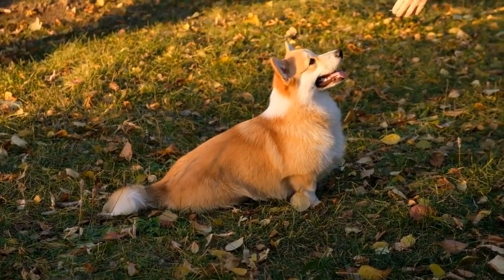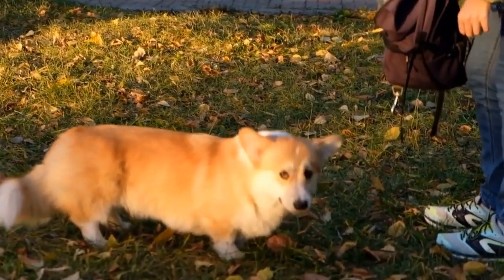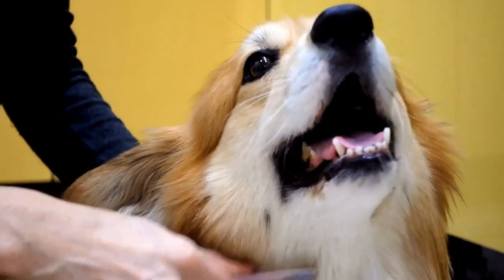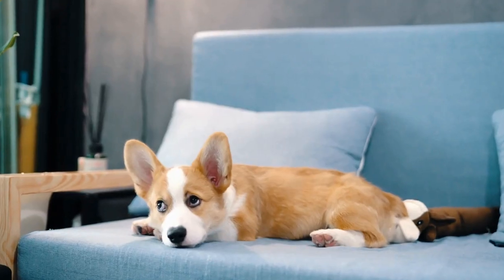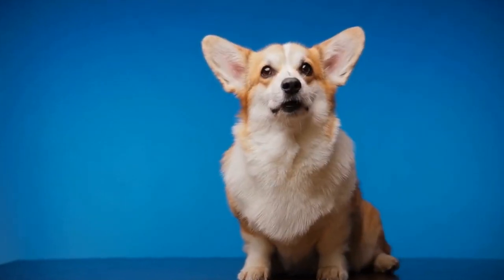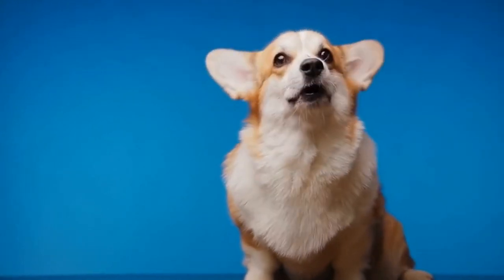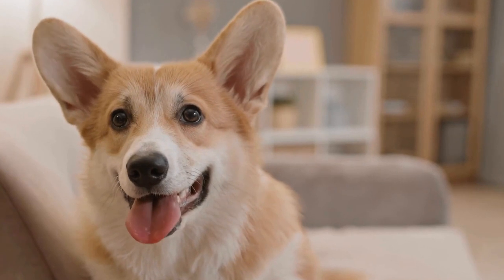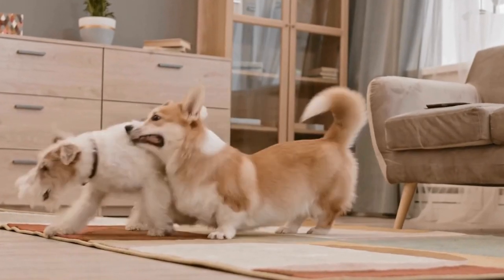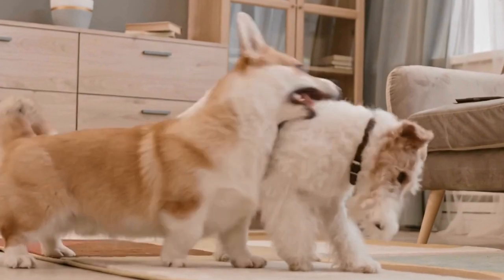Two: plastic crates. Plastic crates are sturdy and durable, making them a great option for travel or frequent outdoor activities. These crates often feature a front door and a removable top for easy access. Plastic crates provide privacy and a cozy den-like atmosphere for your corgi. Three: soft-sided crates. Soft-sided crates are lightweight and portable, ideal for those who frequently travel with their corgis. They are made of fabric and have mesh windows for ventilation. Soft-sided crates are less sturdy compared to wire or plastic crates, so they might not be suitable for crate training, especially for dogs that are prone to chewing or scratching.